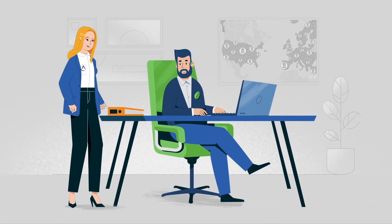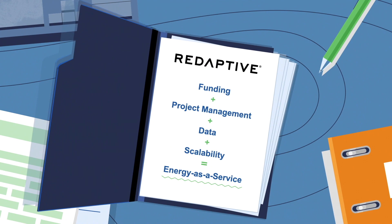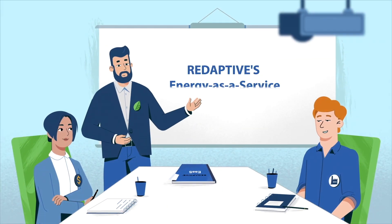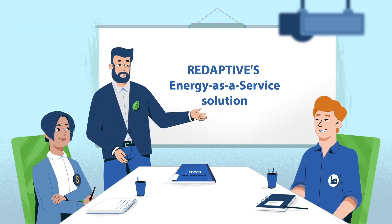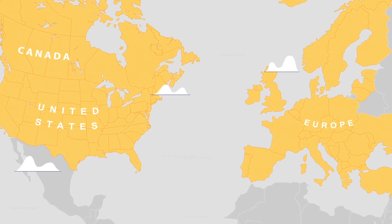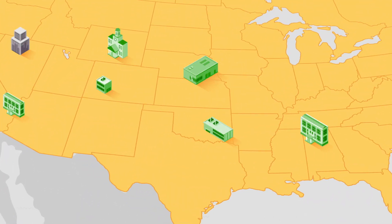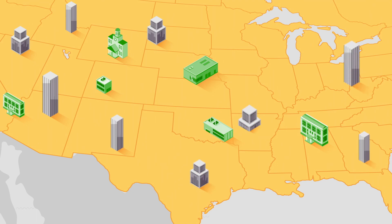Luckily, there's an easy solution. Energy as a service through Redaptive will help you achieve your ESG goals. Our turnkey solution funds and installs energy saving and energy generating equipment. We help you achieve savings faster with speed to scale implementation, whether it's for a building, a campus, or an entire real estate portfolio.